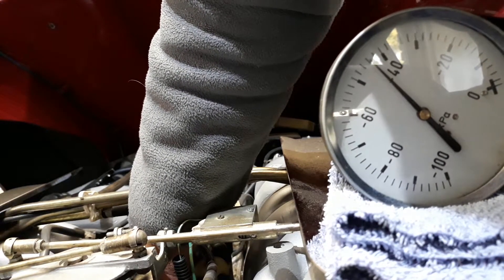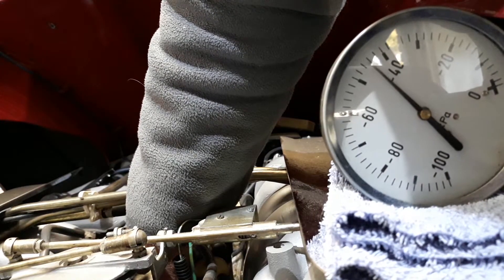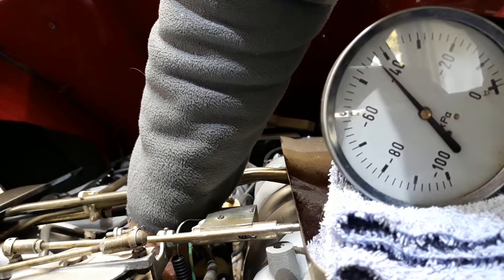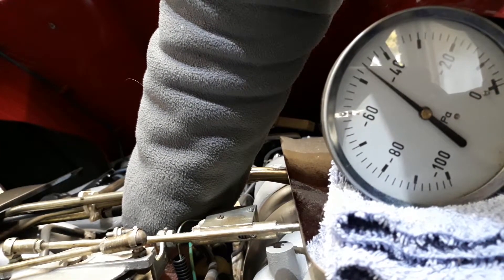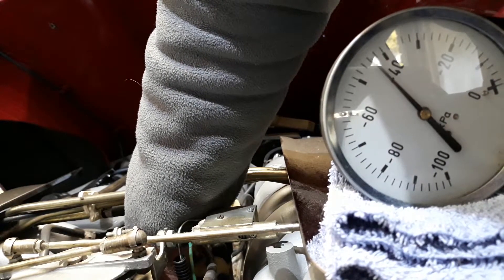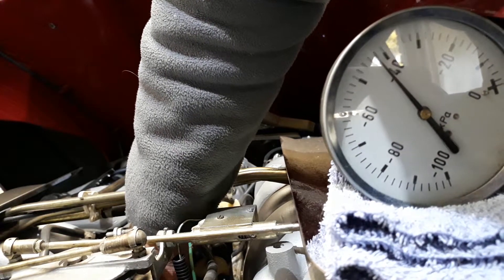I also plugged it so I don't lose vacuum. You can hear the engine speed dropped when I disconnect it. If I reconnect vacuum, the engine sounds a little bit happier. Disconnecting again — you can hear the engine speed drop, because the timing is now more retarded. If I reconnect, the engine sounds happier.